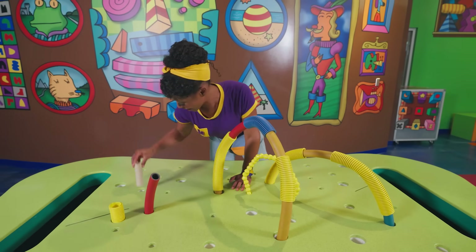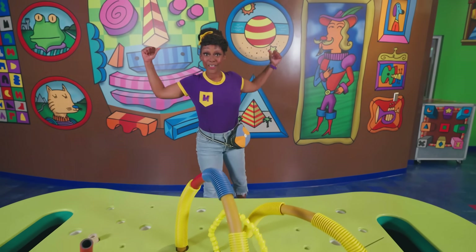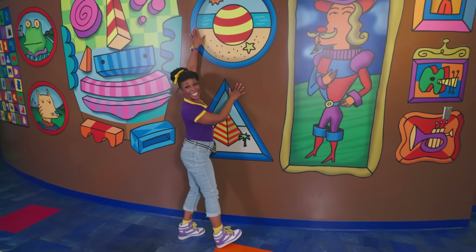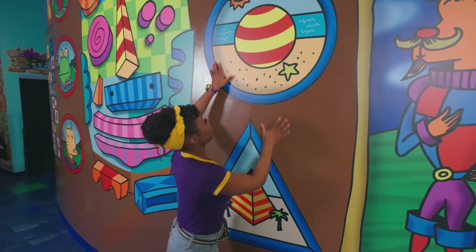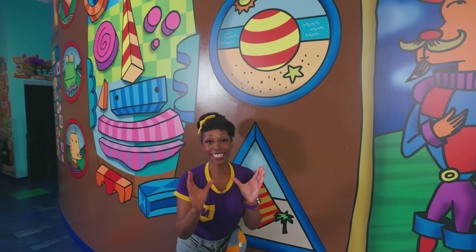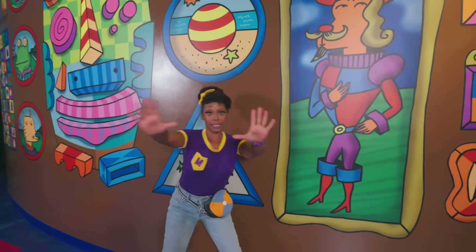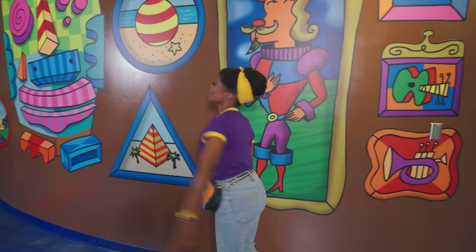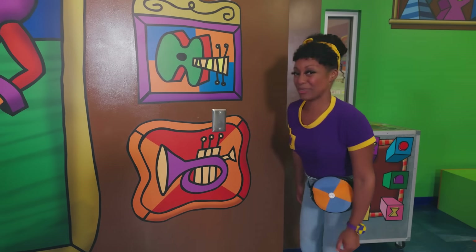I've got it — let's make a flower garden. This could be a rose, and this can be a daisy. Perfect little flower garden. Check out all this art! Whoa, look — a beach ball. I'm gonna throw it to you, friend. Ready, set — awesome catch! Throw it back to me. Good job. Check out these instruments — let's play them.